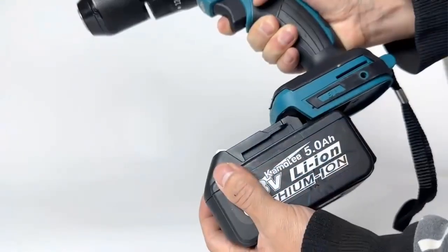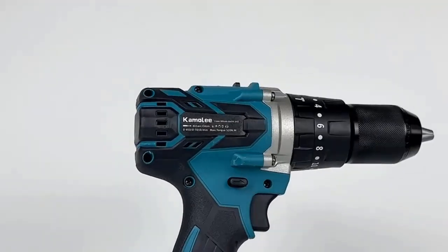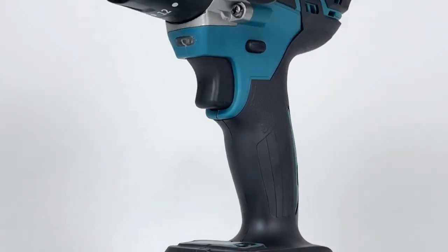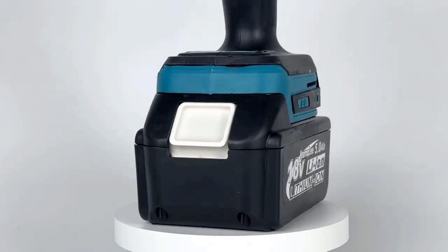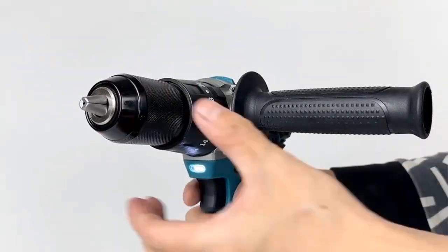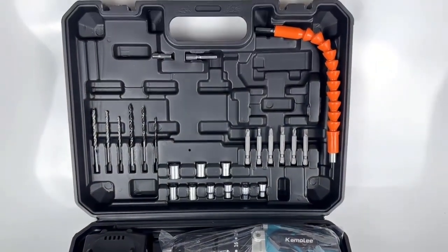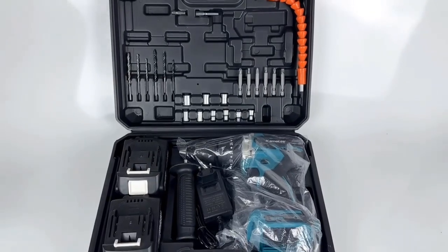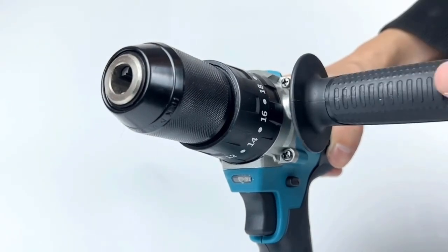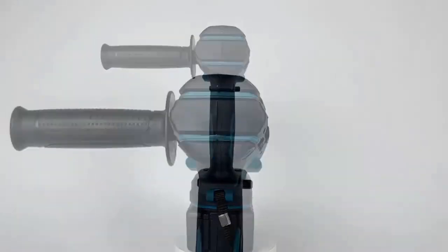With a 13mm chuck, this drill can accommodate a wide range of drill bits and screwdriver bits, allowing users to tackle various tasks from drilling holes in wood, metal, or masonry. Compatibility with Makita 18V batteries means you can use the same batteries across multiple tools in the Makita 18V lineup. The included lithium-ion battery offers longer runtime compared to traditional NiCd or NiMH batteries and has a lower self-discharge rate, ensuring the drill is ready even after periods of storage.